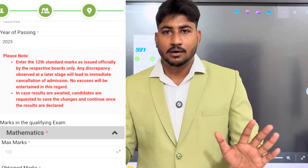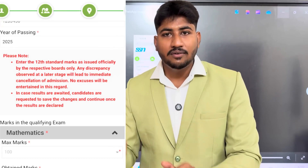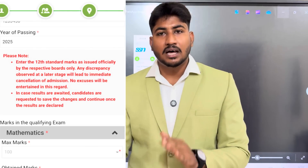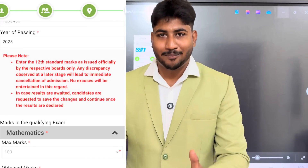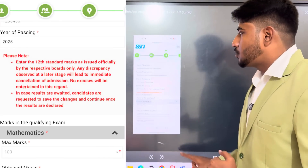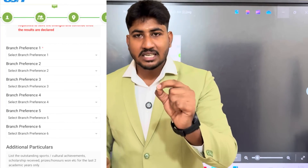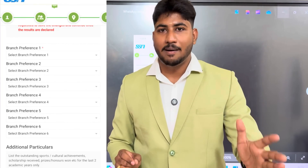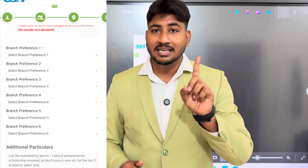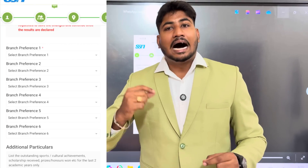Fill out the results in the application and save it. Check from Step 3 through Step 6. Fill out the 12th marks and select six branch preferences. You can hold seat vacancy and manage the branch preferences — first preference, second, third, up to six branches. There are admissions available for multiple branches.